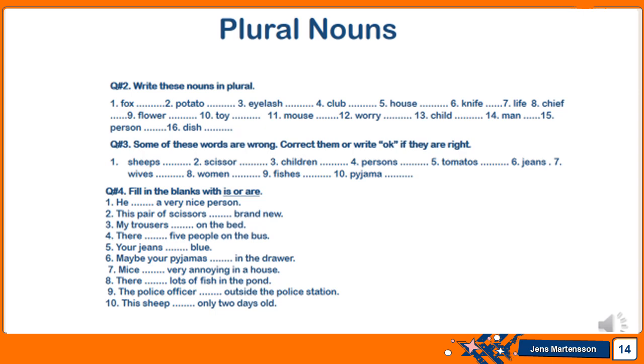Question four: fill in the blanks with 'is' or 'are.' You have to add 'is' or 'are' to show whether the subject given is plural or singular.